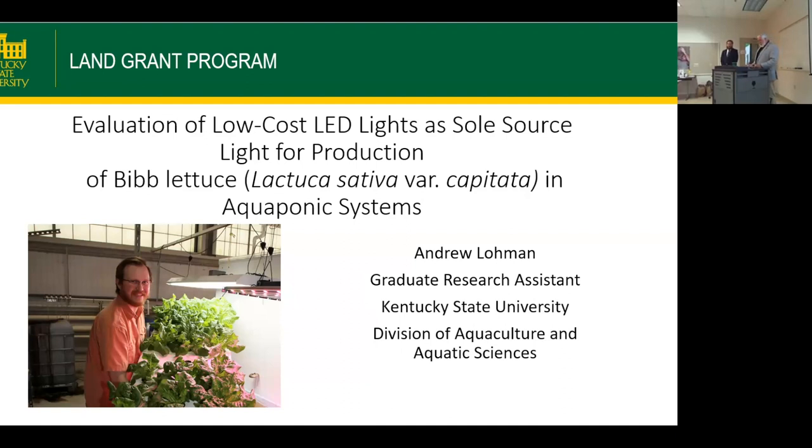If everybody's settled, we'll go ahead. We haven't done a thesis in a while, especially in person. So with no more ado, we'll turn it over to Andrew to tell us about his thesis work, which is Evaluation of Low-Cost LED Lights as Sole Source Light for Production of Bib Lettuce in Aquaponics.